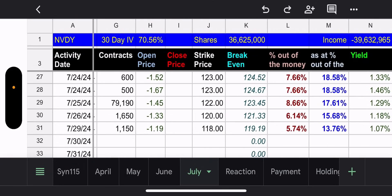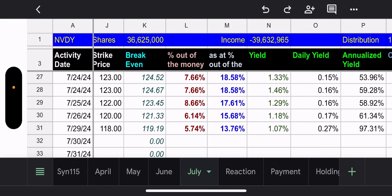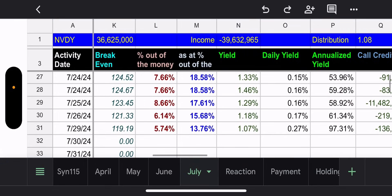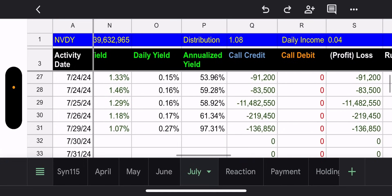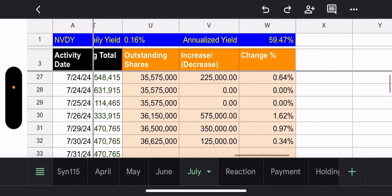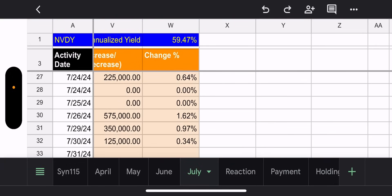NVDY recap: 30-day IV 70, outstanding shares 36.6 million, net income $39.6 million, distribution of $1.08, daily income four cents a day, daily yield 0.16%, and annualized we're looking at 59% — not bad.